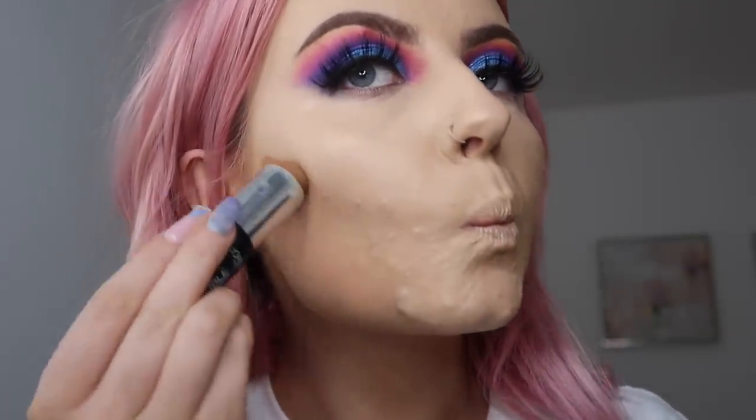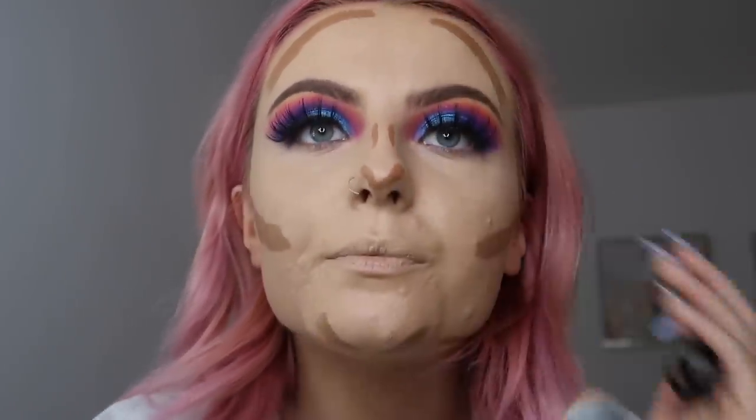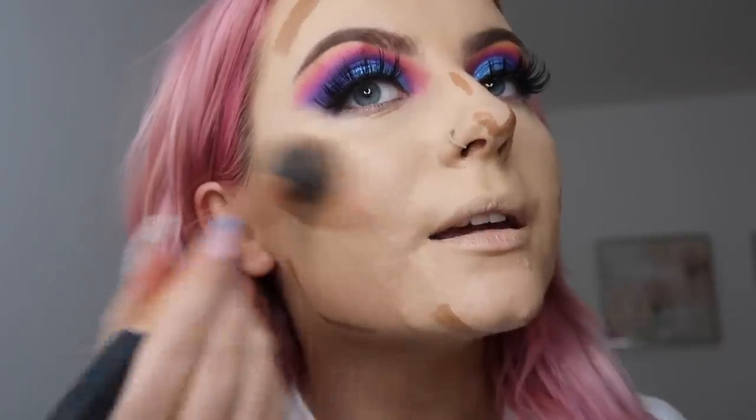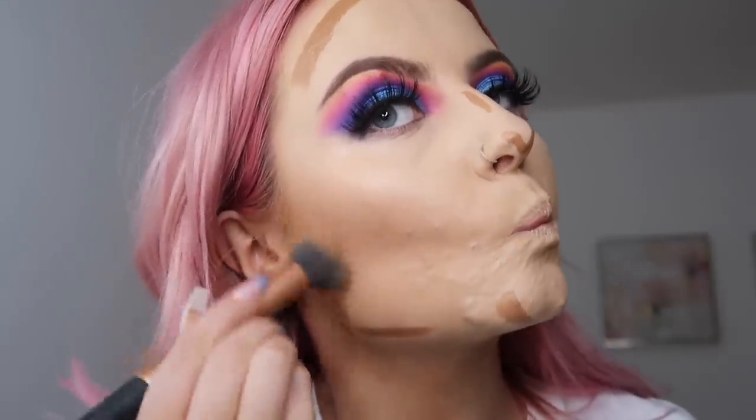Contour time! As always I'm using the L'Oréal Infallible foundation stick in Toffee 220, going all over wherever I want to contour. Then taking a smaller fluffy brush and pressing it lightly into the skin and pulling it up, softening it all out. If you find it's still a bit too harsh, you can always go back in with your foundation brush and go over it.